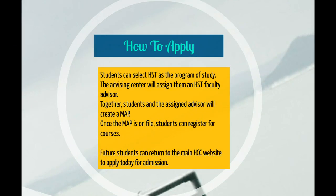If you feel that the HST program is the right educational path for you, current students can select HST as their program of study. The advising center will gladly assign you an HST faculty advisor. Together, students and the assigned advisor will create an academic plan. Once this plan is on file, students can then register for courses.